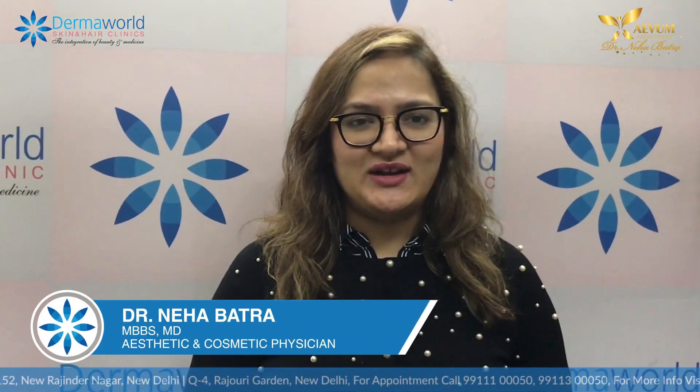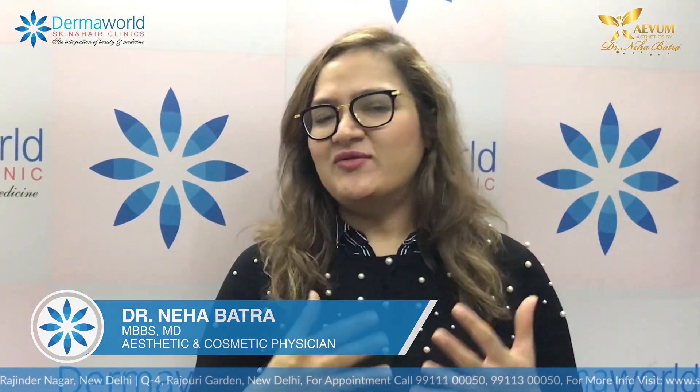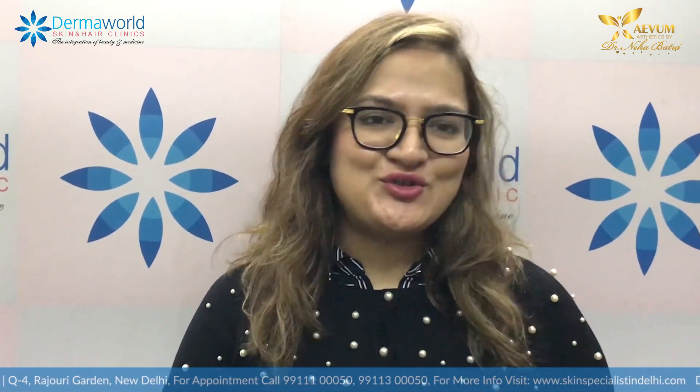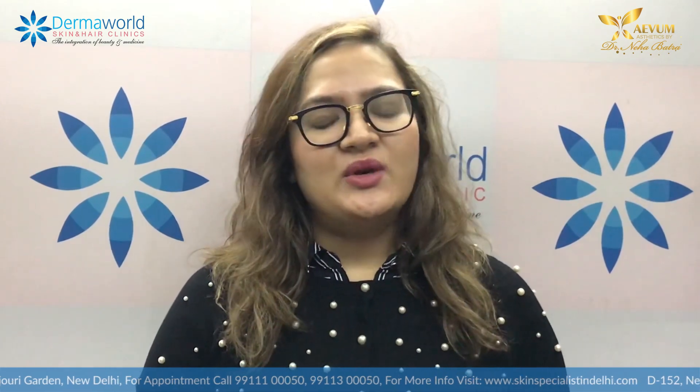Hi everyone, I'm Dr. Neha Batra. Last time I put up a video telling you about the lower face and how we can make it look beautiful. We talked about three things to focus on: a jawline, a chin, and a double chin area. Today I'm going to show you two of those three things — how quick, how easy it is, and how you get excellent results in just a few minutes.